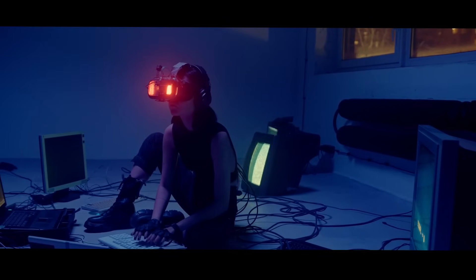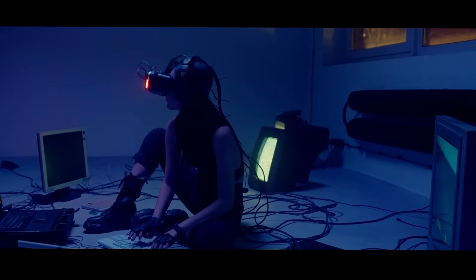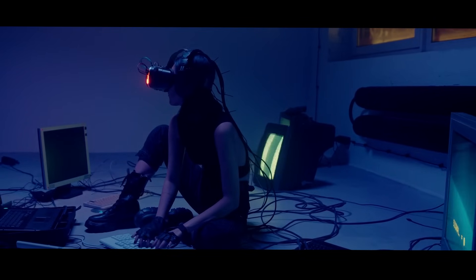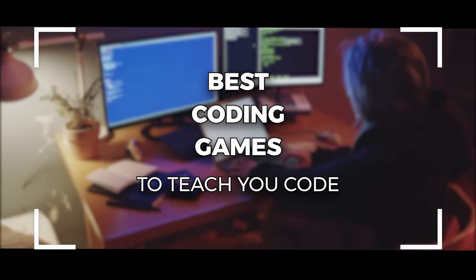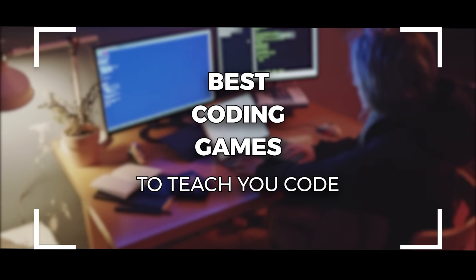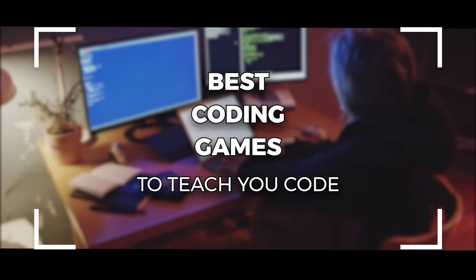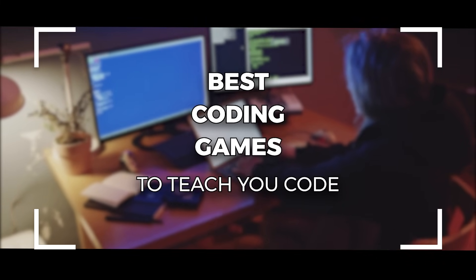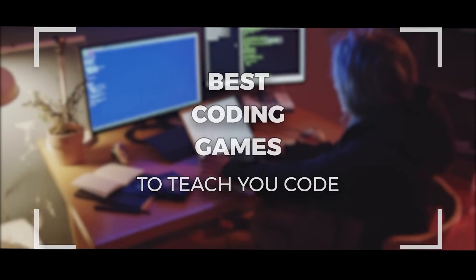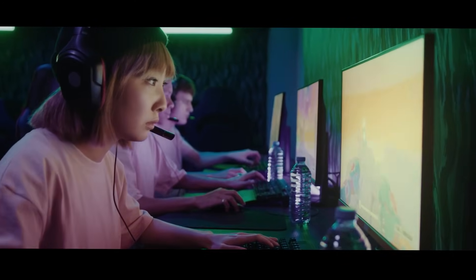Hello everyone, it is I, Mitch. Today we are featuring a very special list, especially for gamers who want to learn to code. We will take a look at some of the best games which teach you to code with enjoyable experiences. While games alone probably isn't going to teach you everything, it can be an incredible way to practice the skills. In no particular order, let's start with our first game.